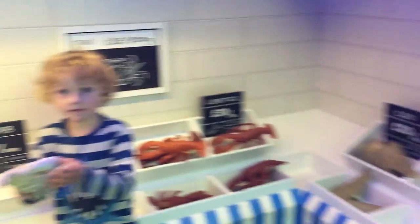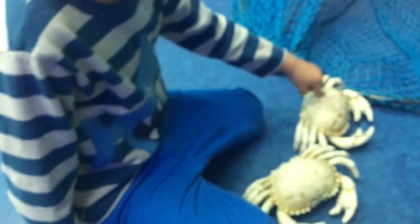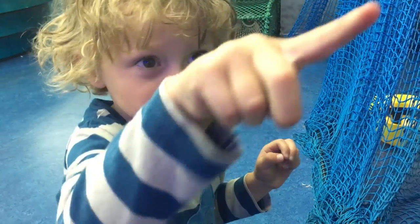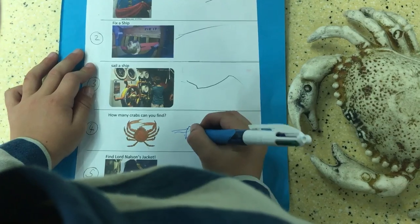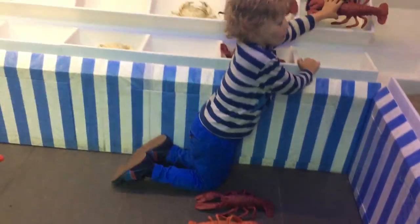How many crabs can you find? One, two — number two. Six legs, seven legs, eight legs. Four, four.